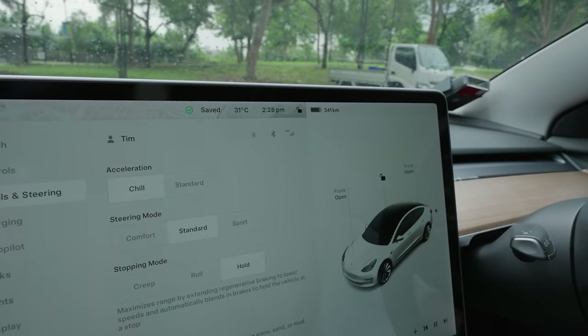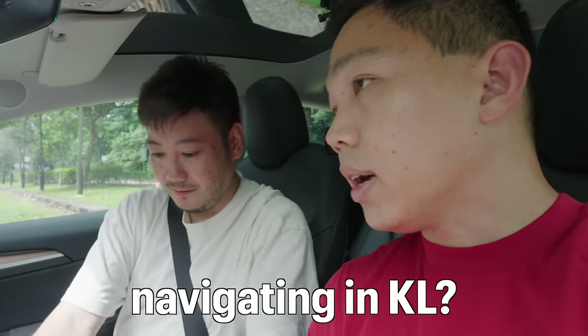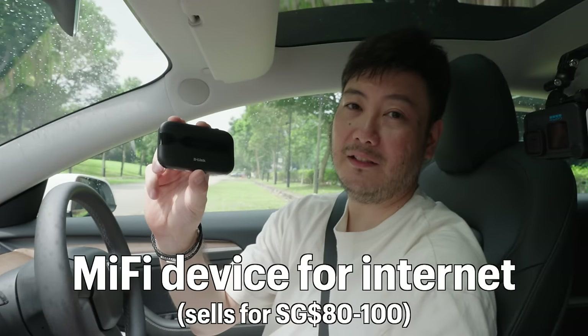Tapping the power icon again just changes your range display. For us in Singapore, we have LTE on the Tesla, but it does not work for us in Malaysia yet. So when driving to KL, Tim uses a MiFi device — a wireless router that connects to a local SIM card in Malaysia. Another tip many Tesla owners in Singapore use: navigate to your destination in Singapore first, and it will save the route even when you lose data access crossing into Malaysia.